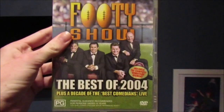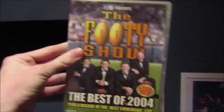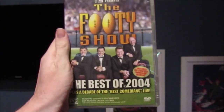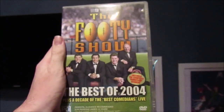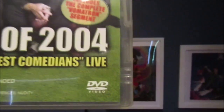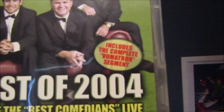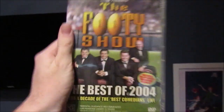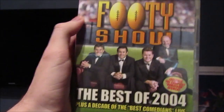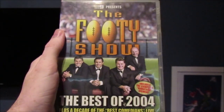The next one I got is a couple of DVDs. The first DVD is the Best of the 40s Show in 2004, which I got from eBay. I absolutely love watching the past 40s show featuring my favourite host Fatty Voughton, and it also includes the complete Vomitron segment. The Vomitron is one of my all-time favourite segments — a little segment from the early 2000s, from 2003.